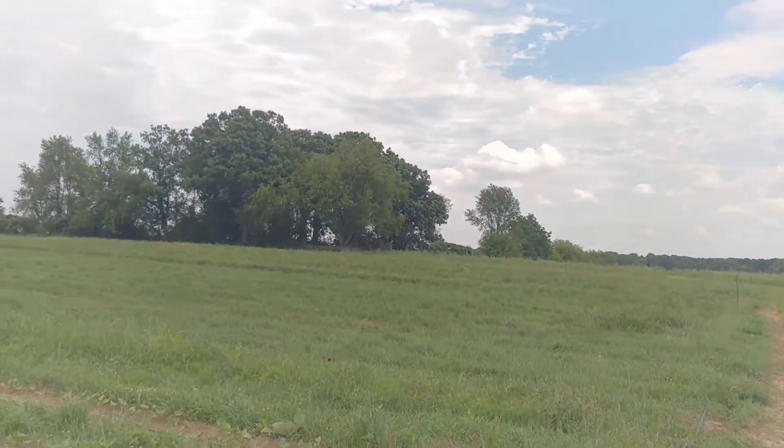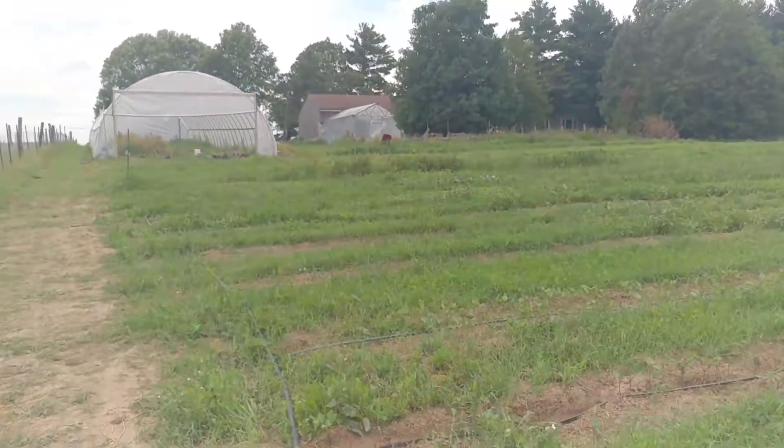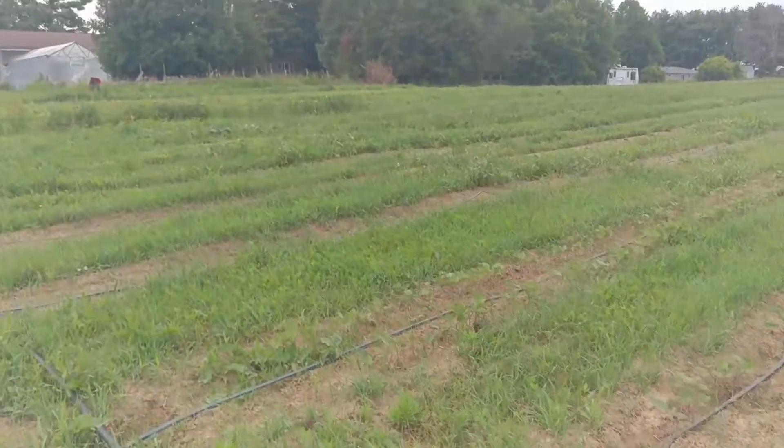The tomatoes are up there and they're looking great. We're getting mulch down on them a little more every day just to keep those weeds down.